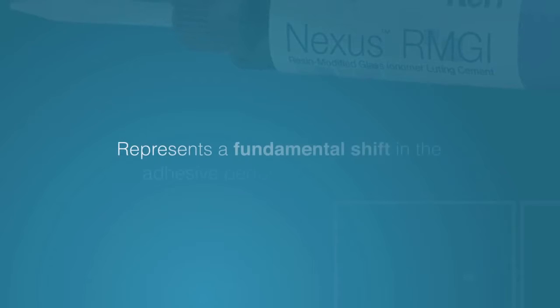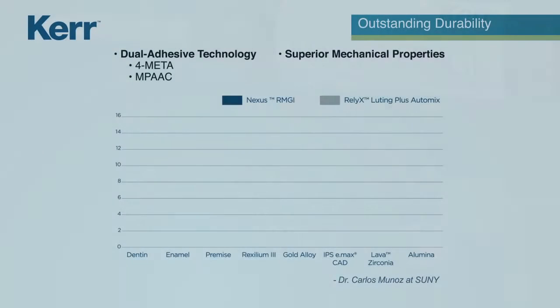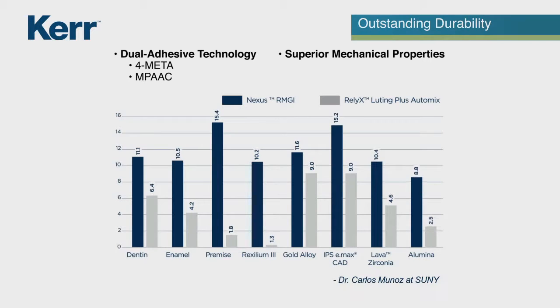The Nexus RMGI represents a fundamental shift in the adhesive performance of RMGIs. The use of dual adhesive technology provides bond strengths that are significantly higher than that of a current high bond strength RMGI product.